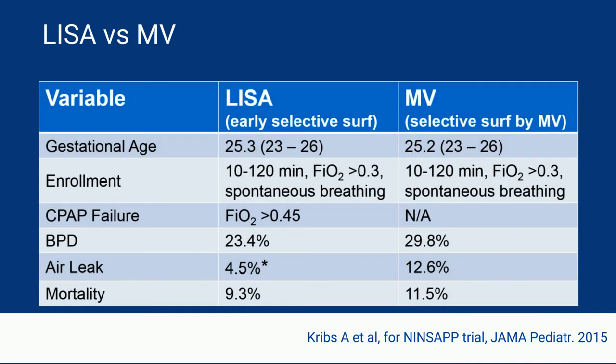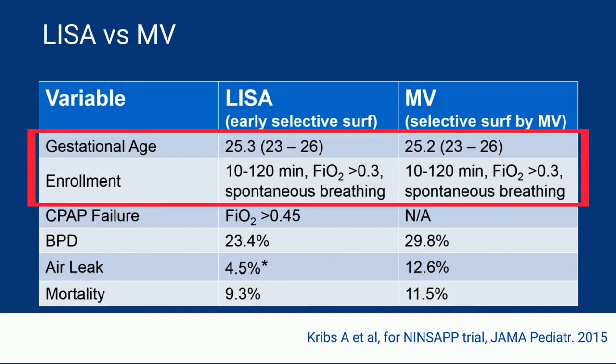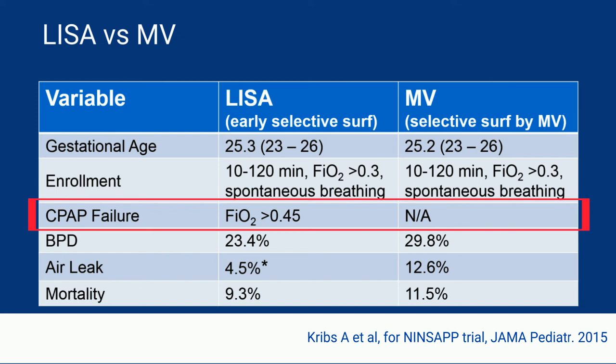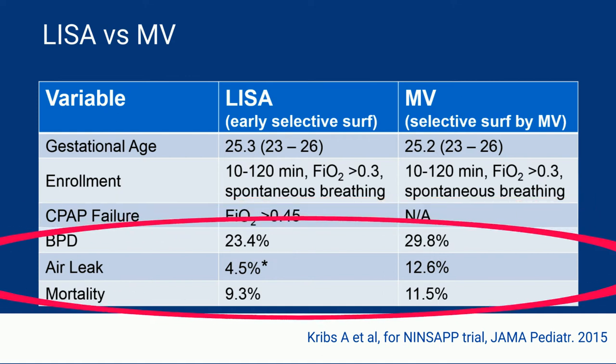The next paper is the NINSAP trial, which stood for Non-Intubated Surfactant Application — a comparison of LISA to mechanical ventilation, and a follow-up to the AMV trial by the same authors, going for a smaller gestational age of 23 to 26 weeks. Babies were enrolled in the first two hours of life if they were spontaneously breathing and had crossed the threshold of 30% oxygen requirement. At enrollment, 100% of the babies received surfactant — by LISA in one arm, and by ET tube with subsequent mechanical ventilation in the other. In the LISA arm, if the baby subsequently required more than 45% oxygen, that was considered CPAP failure and they were intubated. While LISA looked better than mechanical ventilation in the three main outcomes, it was only significant for air leak.